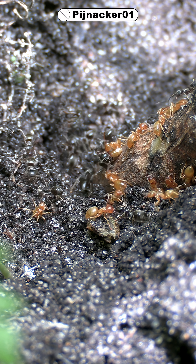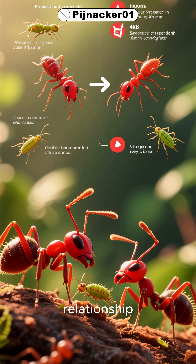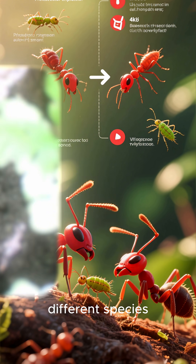But the red ants protect the aphids with all of their colony. It's a fascinating relationship between two very different species, and it's a reminder that nature is full of surprises.